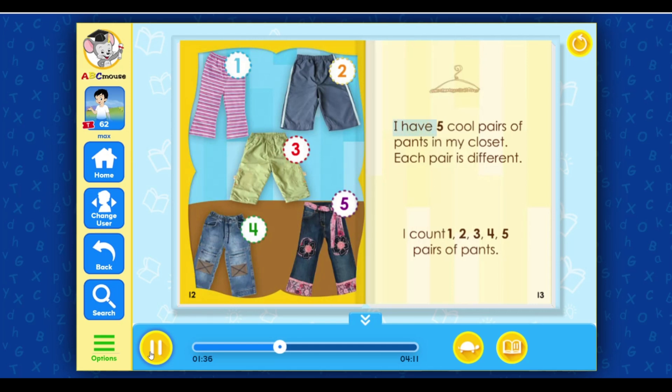I have five cool pairs of pants in my closet. Each pair is different. I count one, two, three, four, five pairs of pants.